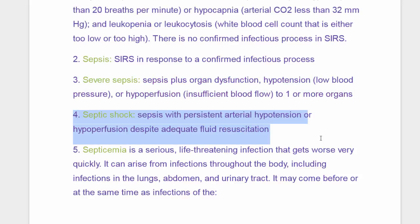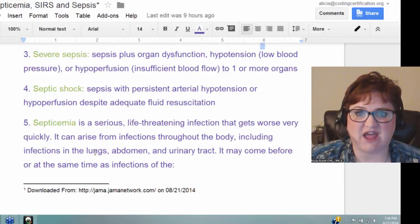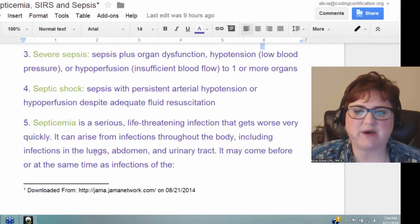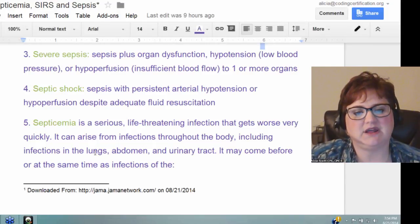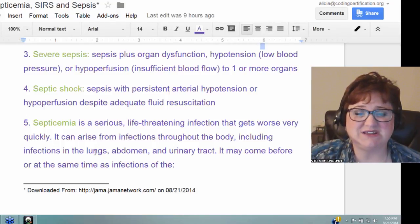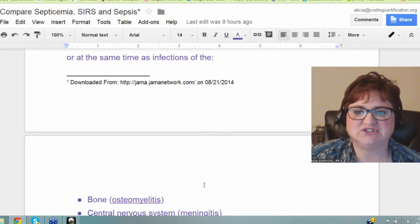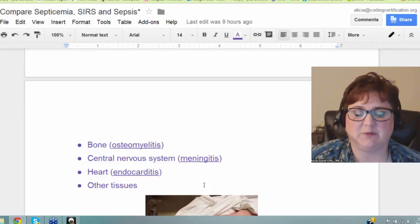It can turn into septic shock — sepsis with persistent arterial hypotension or hypoperfusion despite adequate fluid resuscitation. And last, septicemia, which is a serious, life-threatening infection that gets worse very quickly. It can arise from infections throughout the body, including the lungs, abdomen, and urinary tract, and it may come before or at the same time the infection is found. Older people in particular can get a urinary tract infection and it just goes through the body and their organs start shutting down.